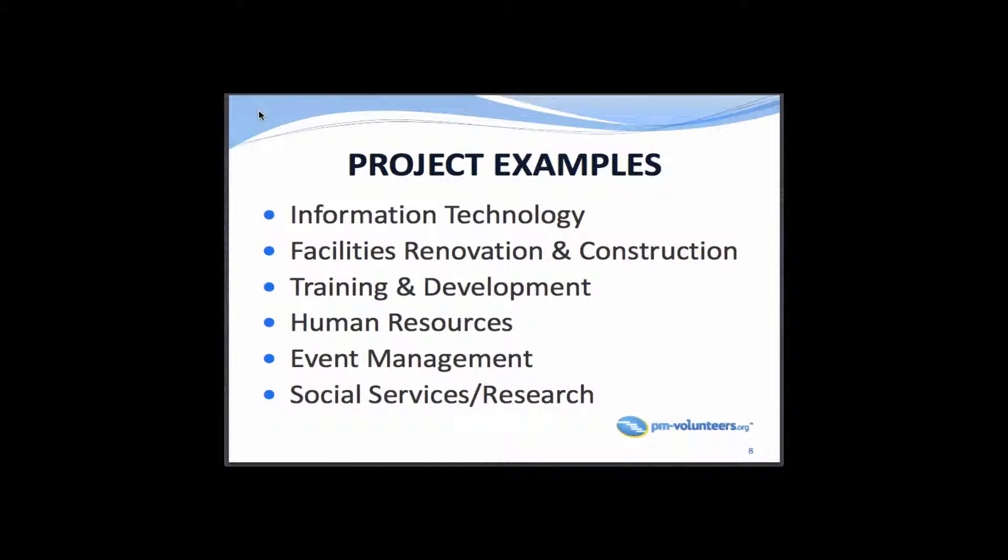Examples of our projects include, obviously, information technology, which we're going to be talking about tonight. We also do renovations and construction. Training and development is something PM Volunteers has expanded upon — we do workshops where we streamline our project management training specifically for nonprofit organizations, so that when they engage a project manager, we're speaking the same language, using the same methodology and structure.